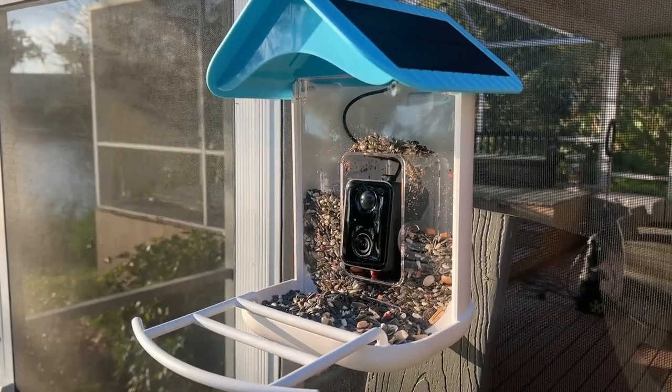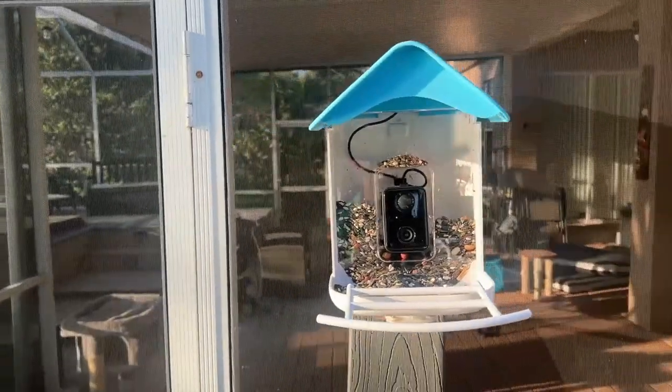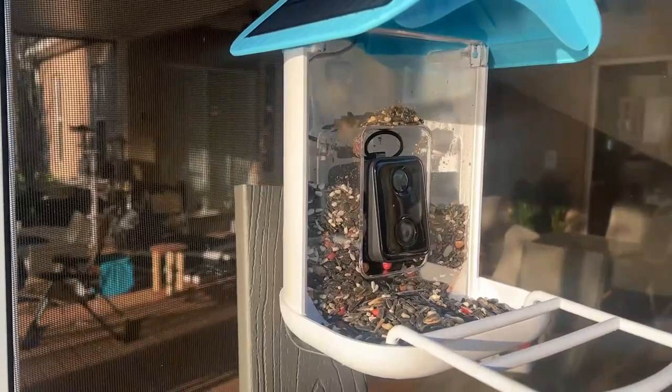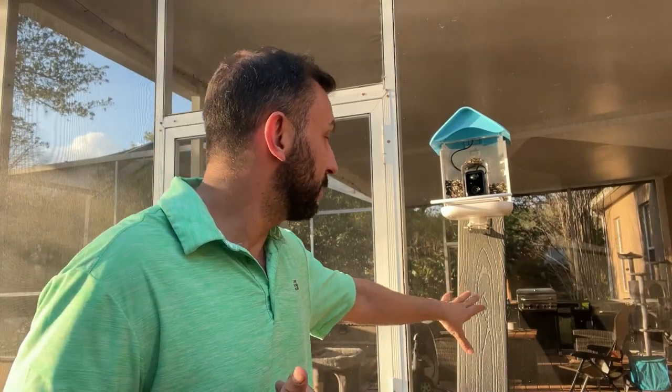There's a good ledge that the birds will be able to get on. You can mount it all sorts of places — it does come with all the mounting apparatus, just a little bar underneath. I temporarily mounted this one on a 1x6 right here, and I can put the 1x6 into the ground like on the other side and just leave it there permanently.